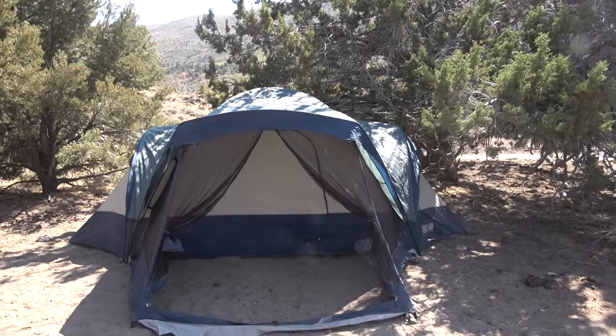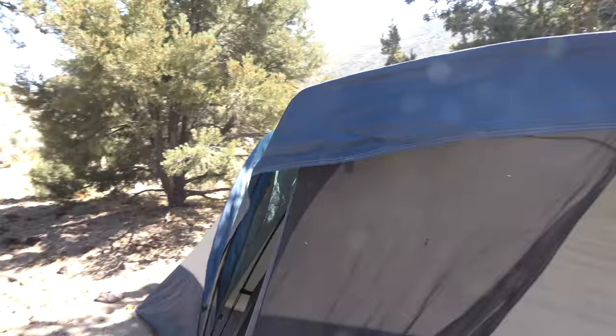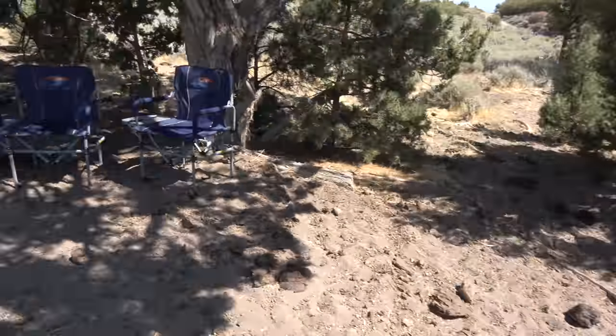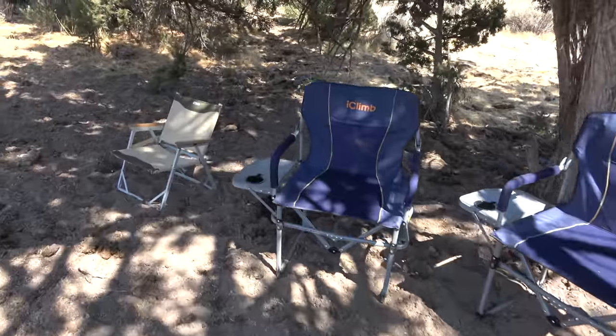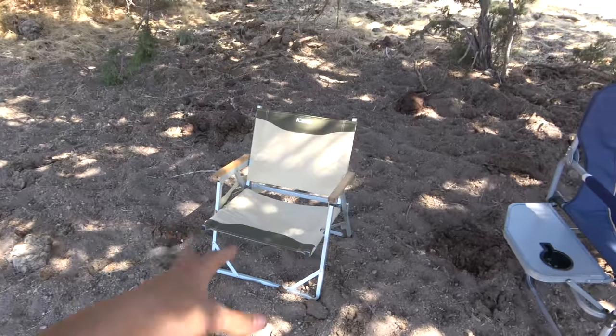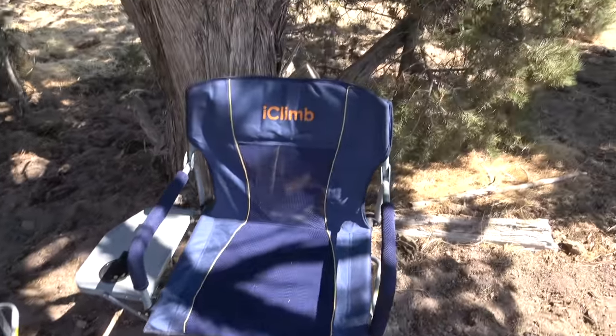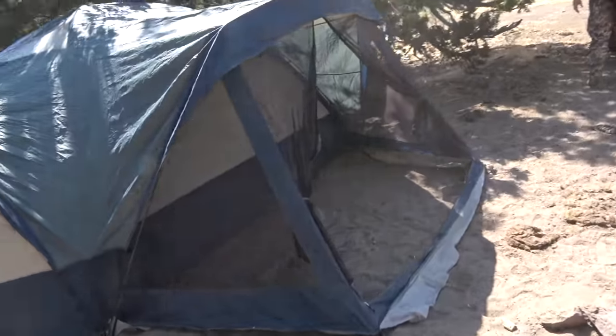We're about to set up the tent right now, just right here in the shade. It's a 10-man tent so we're gonna be living comfortable. I also set out these chairs — awesome chairs made by iClimb. It's a small chair but it's actually super comfortable. They have cup holders and stuff, so we're gonna be hunting good tonight.